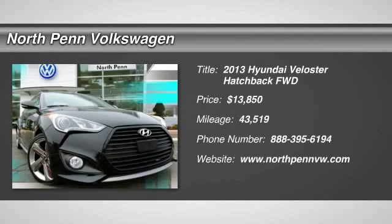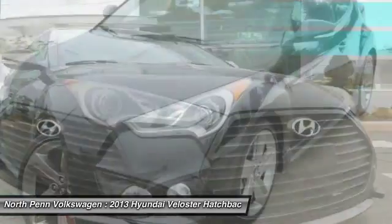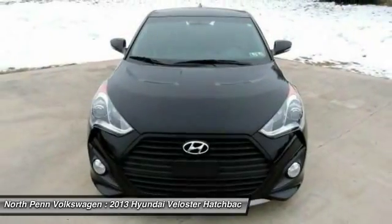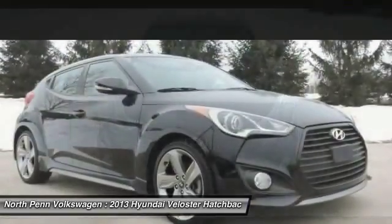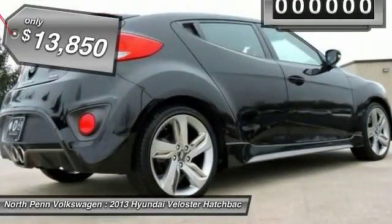The 2013 Hyundai Veloster. The Veloster's innovative body style and unique design make it unlike any other small car out there. Pair that with fuel efficiency that pushes the 40 mile per gallon barrier and you've got one sweet ride, and is priced below $15,000.